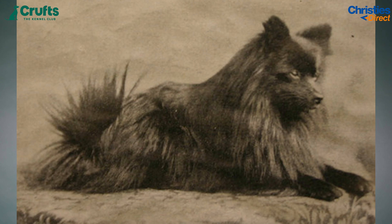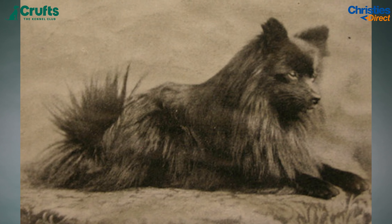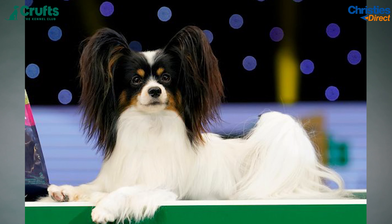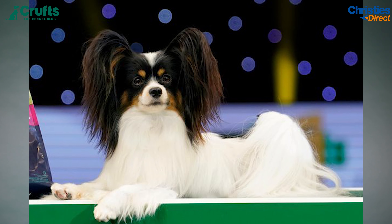The toy breeds actually won the very first Crufts, with a Pomeranian called Sable Mite taking home the title of Best Champion. However, they have only won four times since then, making them one of the weaker groups at Crufts. It wasn't until 1973 when they won again, with a Cavalier King Charles Spaniel called Alansmere Aquarius taking home the title. One of their most recent wins was a Papillon called Planet Waves Forever Young Daydream Believer, which took home Best in Show.